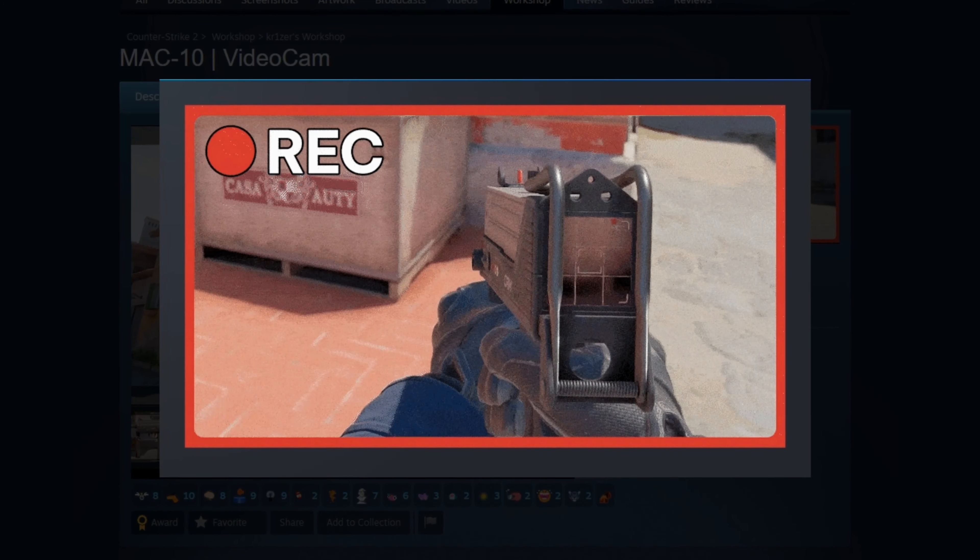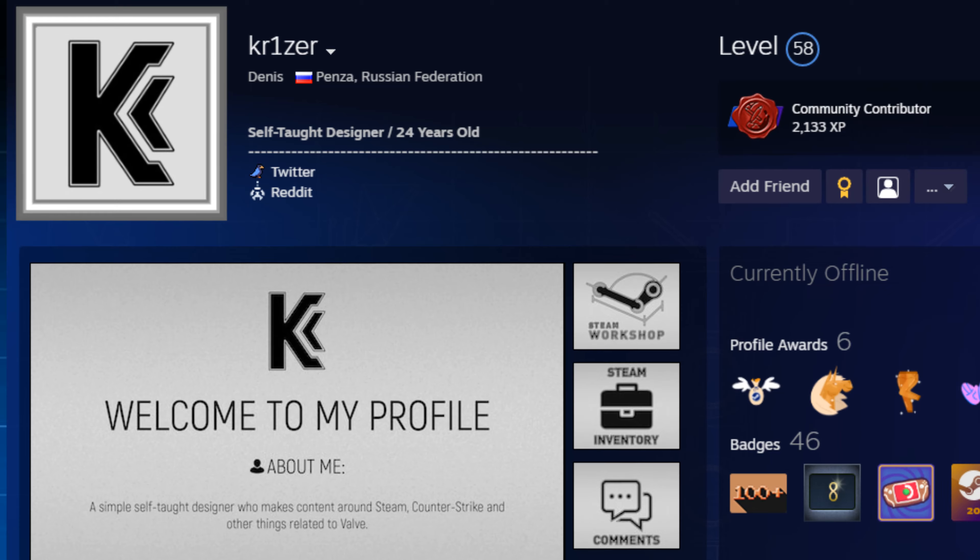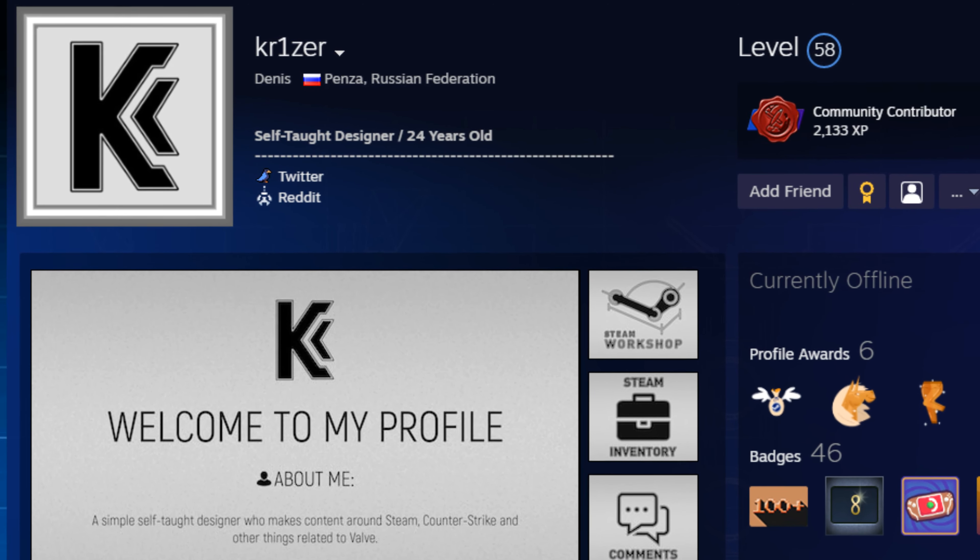Bro, I have to show you something absolutely crazy, because recently on the CS2 workshop, the first working video camera was added.